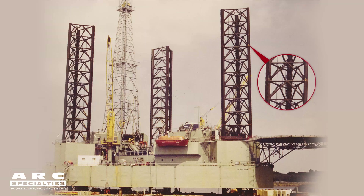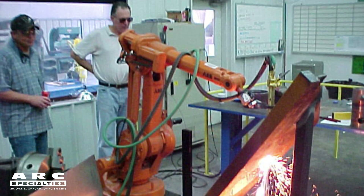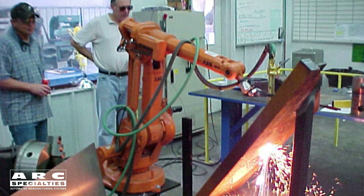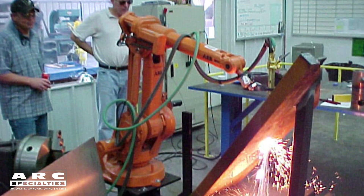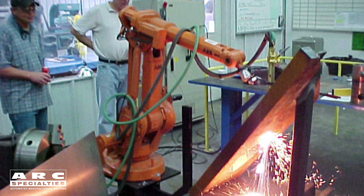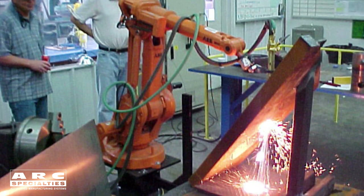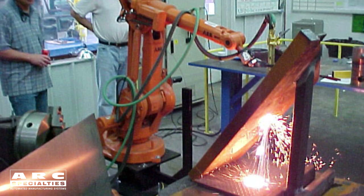There's one other noteworthy advantage of oxyfuel over plasma cutting, and that's equipment cost. The cost of an oxyfuel torch is under $1,000, and yet the cost of a plasma cutting system can be $50,000 or more. Most of our robotic thermal cutting systems are actually plasma-based, but oxyfuel makes sense when you're cutting thick materials — typically two inches or more — or if equipment cost constraints won't allow you to purchase a plasma system.